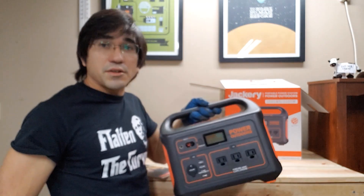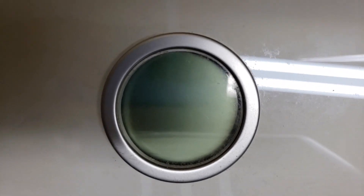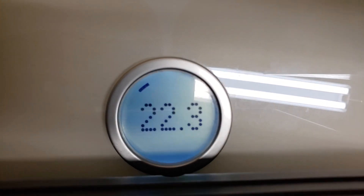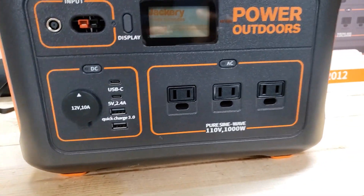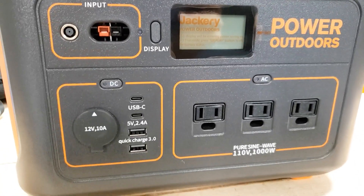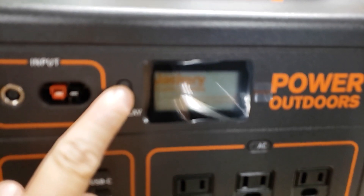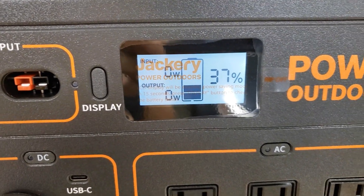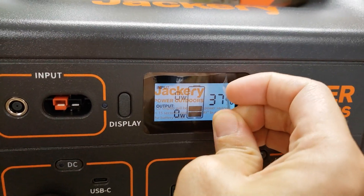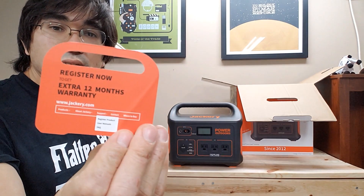It feels kind of heavy but manageable. According to the scale, it's a little bit over 22 pounds. Here are the inputs — gives you three power outlets, which is pretty nice, a 12 volt outlet, and USB-C. According to this it's at 37% coming out of the box. Here's the instruction manual, and it comes with a warranty.